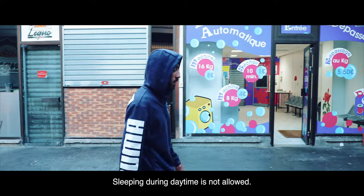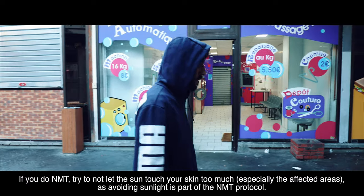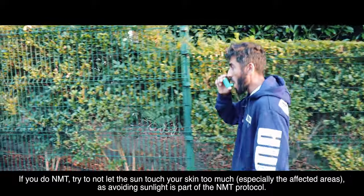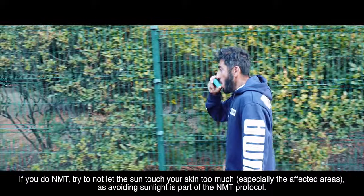Sleeping during the daytime is not allowed. If you do NMT, try not to let the sun touch your skin too much, especially the affected areas, as avoiding sunlight is part of the NMT protocol.